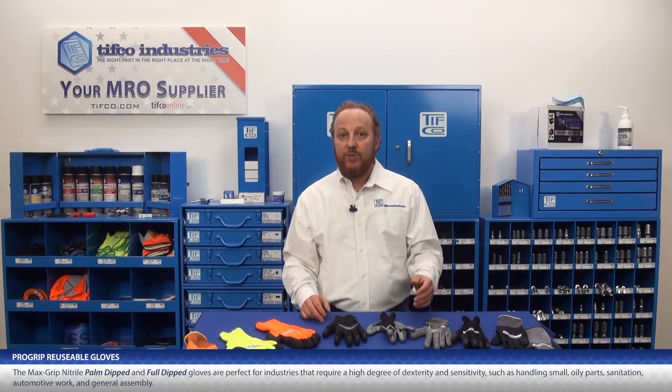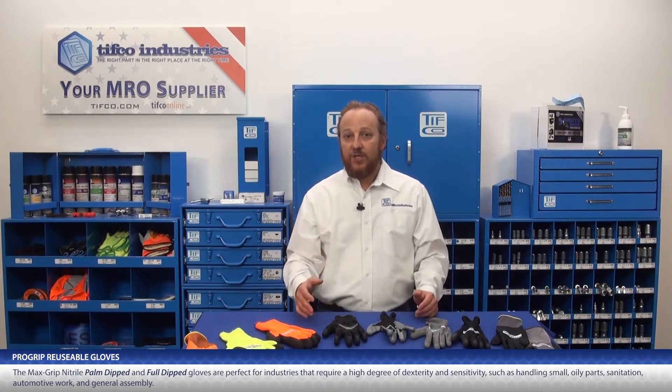These gloves are perfect for industries that require a high degree of dexterity and sensitivity, such as handling small oily parts, sanitation, automotive work, and general assembly.